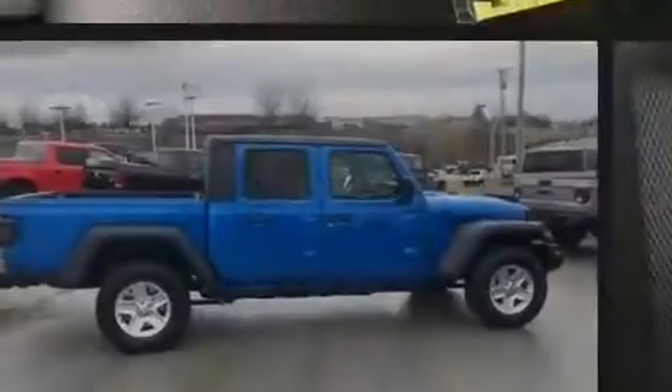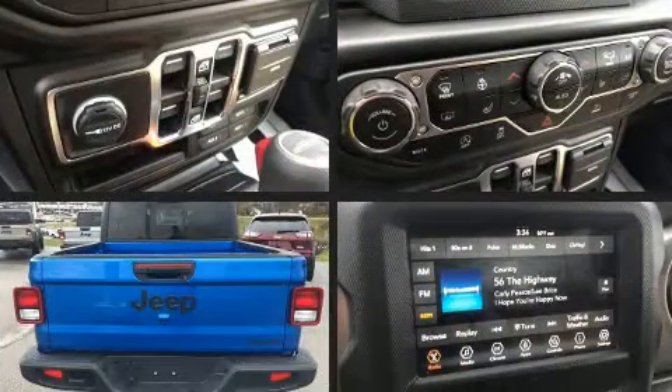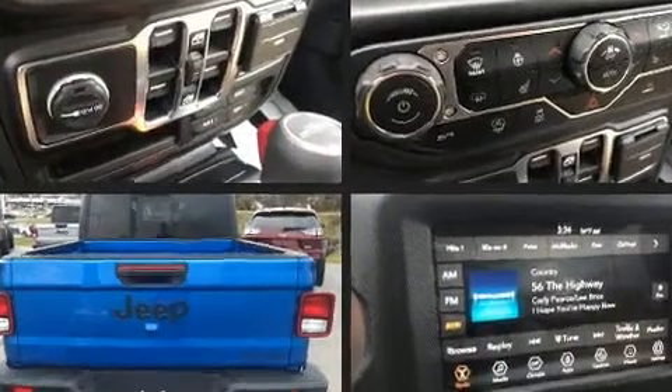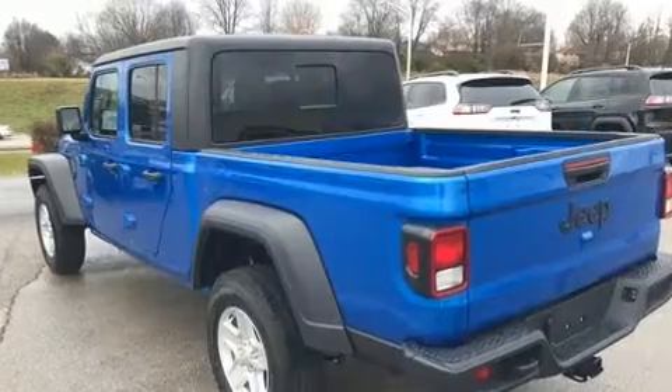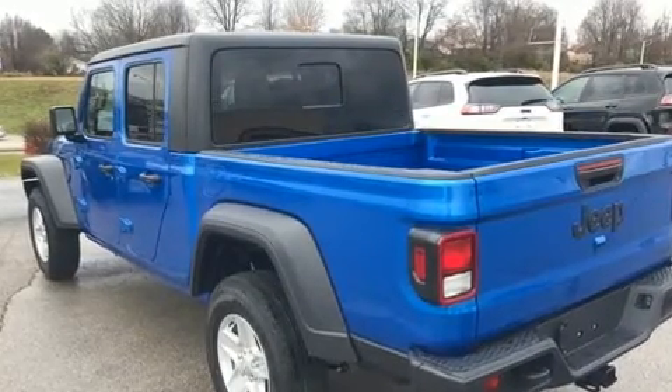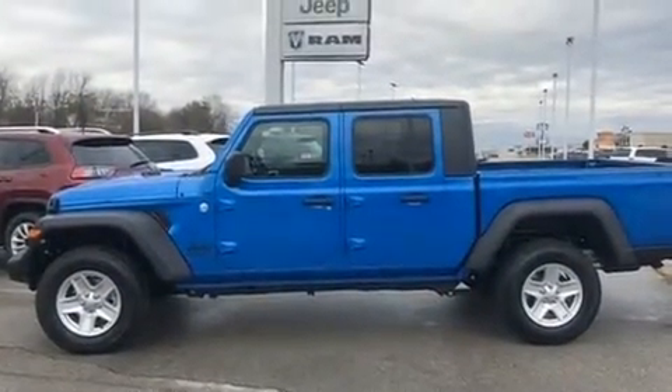Combining sensibility and practicality, find the 2020 Jeep Gladiator. This four-door, five-passenger truck offers the latest in technological innovation and style. Under the hood, you'll find a six-cylinder engine with more than 270 horsepower, providing a spirited yet composed ride.